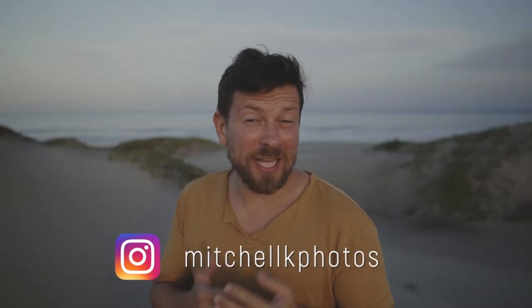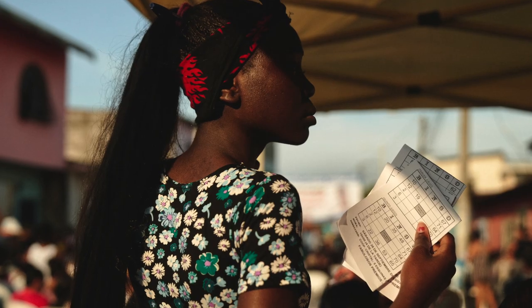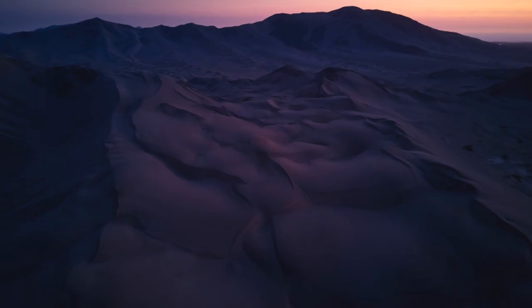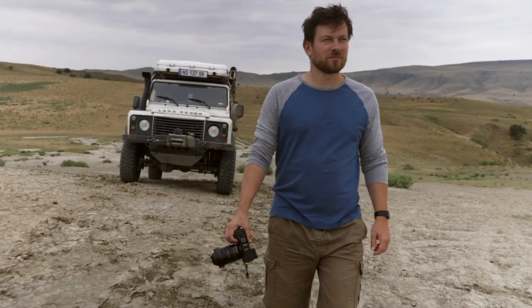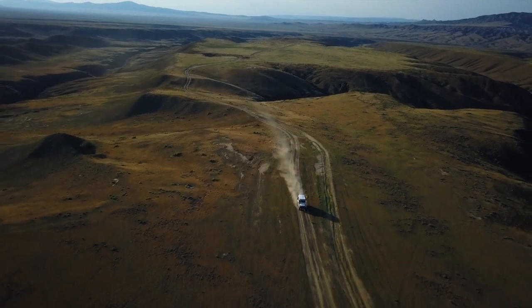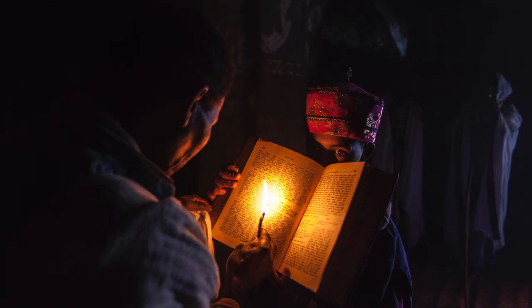Hey, in today's video I'm going to share eight practical and game-changing tips for working with colour. I'll help you create travel photos that convey your stories and your emotions more effectively — photos that are more powerful. I'm Mitchell. For the past decade I've been living my dream, journeying around the world as a professional travel photographer. During this time I've seen and learned a lot, and now I want to share the knowledge with you.